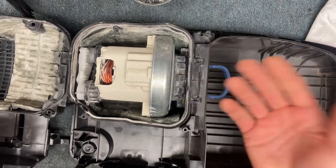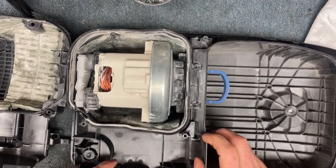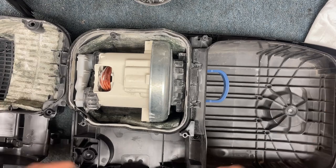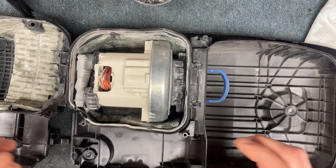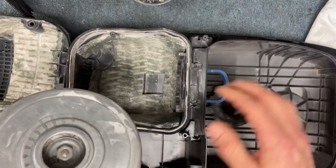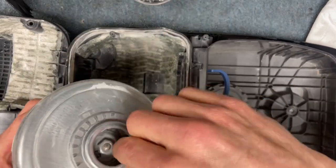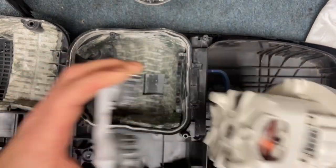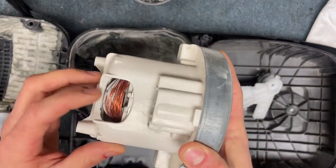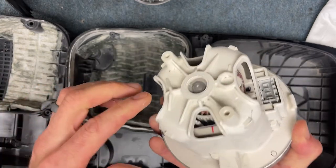I'm using this vacuum as an example. This vacuum came in — it was a thousand dollar plus vacuum cleaner — and this motor just got inundated with drywall dust. It was used to clean up after a construction job, like a remodel or something, and it just completely killed the motor. You can see just all of this fine dust packed and built up in here.